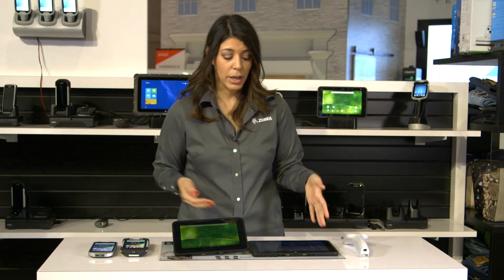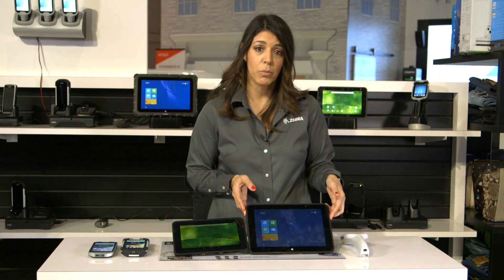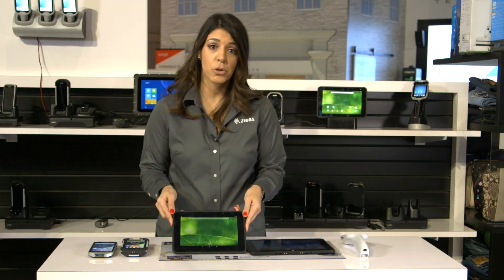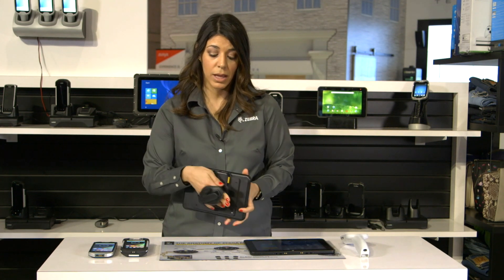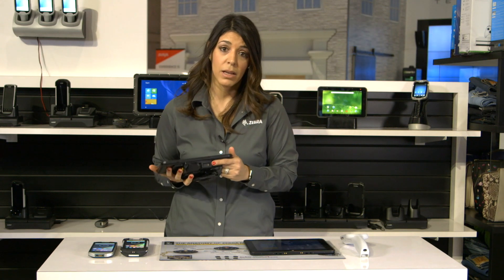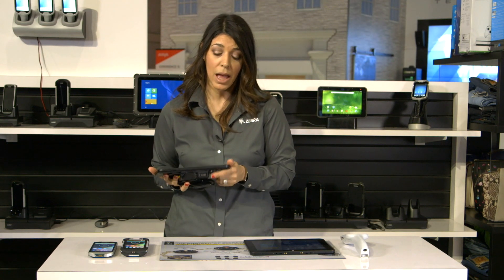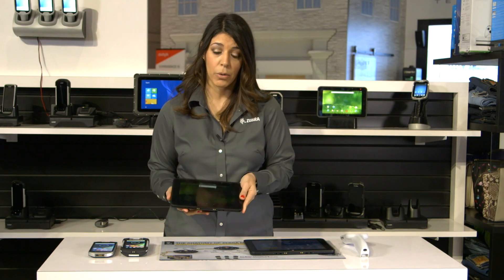We're also showing our ET50 and ET55 tablets, which now come with Windows 10 and Android Lollipop. What's unique about these tablets is that they offer enterprise accessories, like our expansion back, which offers a dedicated scan engine for intensive data capture, and also an optional battery for all-day power use.